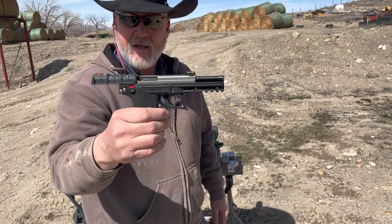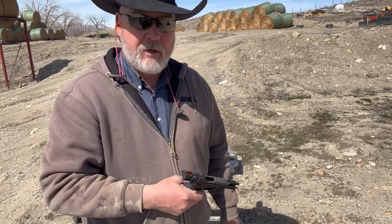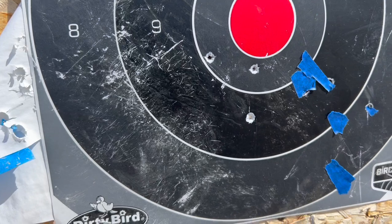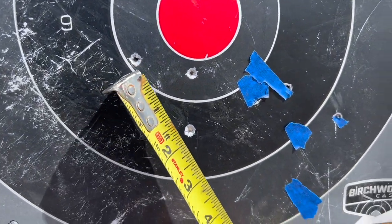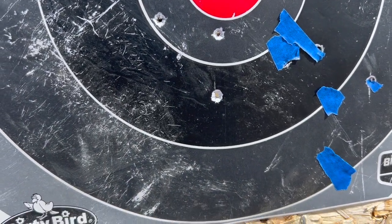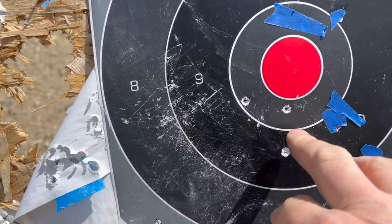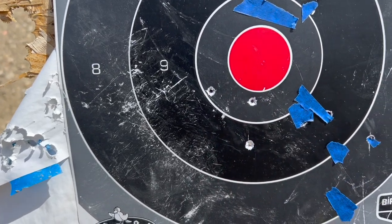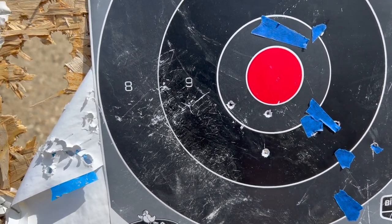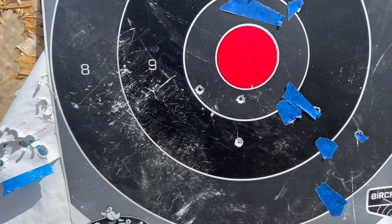The slide held back the way it's supposed to — that's good. Walking up to the target now. That group isn't too bad — about two inches. Point of impact is about right, good left to right. I'm aiming with a six o'clock sight picture so it's pretty much dead on. If this were my gun I'd probably adjust the sights up just a little, but overall not bad at all.